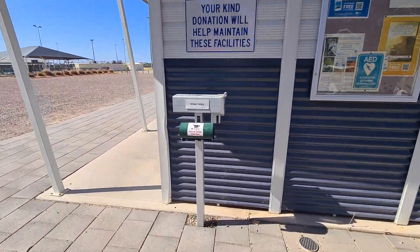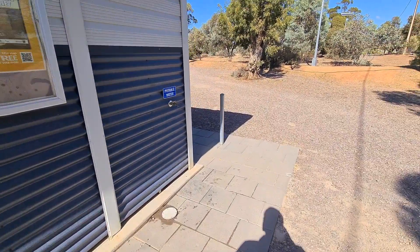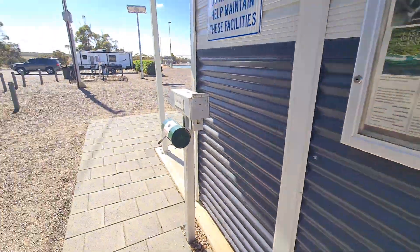You've got a donation box again and bags for your pets. There's another tap here for potable water — I've seen quite a few of them around the place.